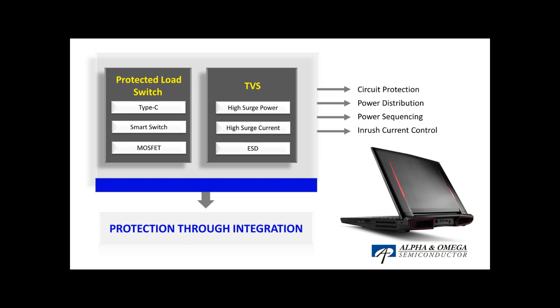The Type-C family has both 5V current sourcing and 20V current syncing product options with robust fault protection, including over and reverse current protection, over and under voltage protection, short circuit protection, and fast role swap FRS protection. Our TVS products provide solid circuit protection in the conditions of ESD, high surge current, and high surge power for both power lines and signal lines, such as VBUS, USB, HDMI, and PCI Express.